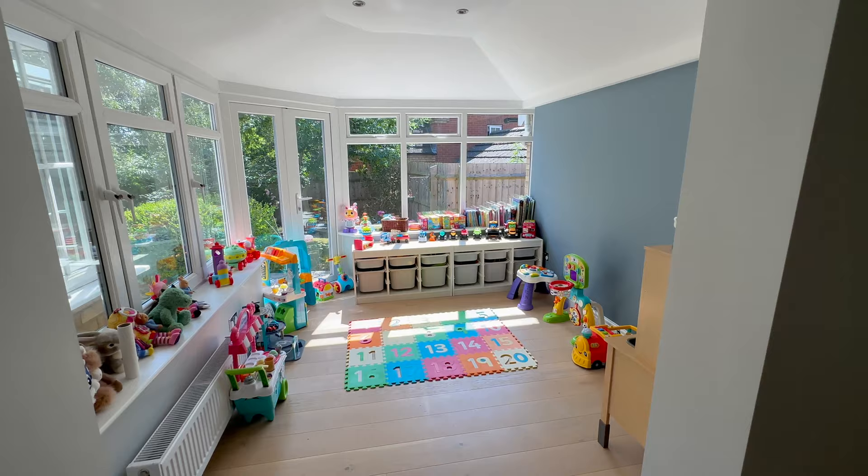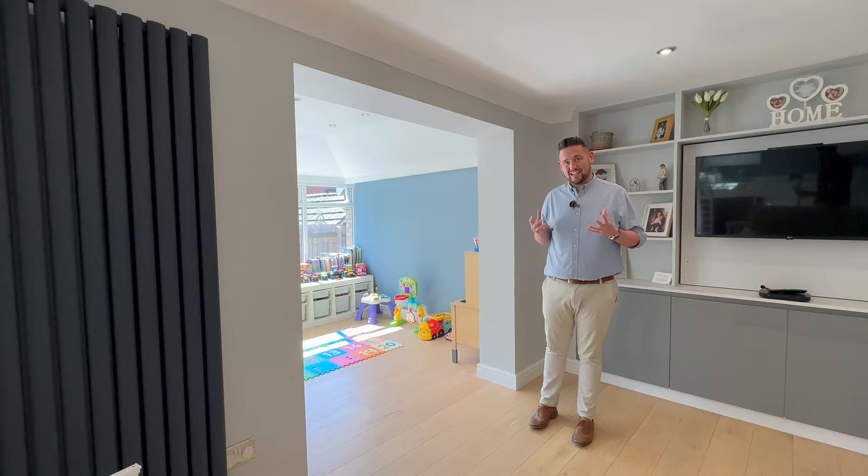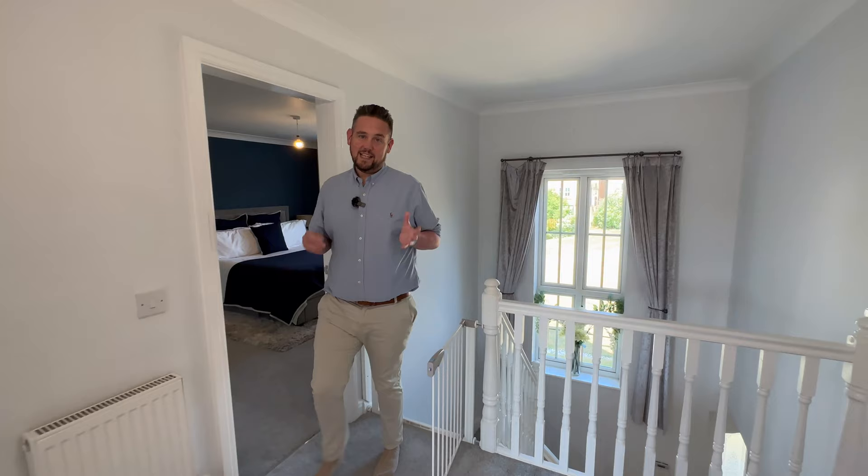We've also got this extra area currently used as a playroom — so if you've got children and you want to watch them at the back of the house while you're preparing and entertaining, it's a really good space. Let's go and take a look upstairs.